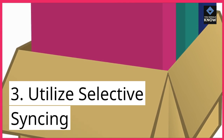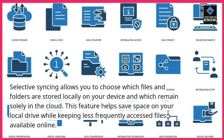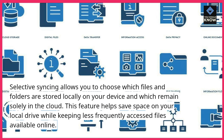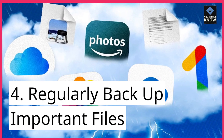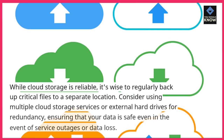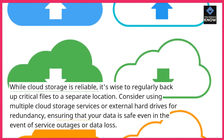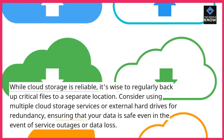3. Utilize selective syncing. Selective syncing allows you to choose which files and folders are stored locally on your device and which remain solely in the cloud. This feature helps save space on your local drive while keeping less frequently accessed files available online. 4. Regularly backup important files. While cloud storage is reliable, it's wise to regularly backup critical files to a separate location. Consider using multiple cloud storage services or external hard drives for redundancy, ensuring that your data is safe even in the event of service outages or data loss.